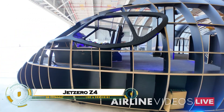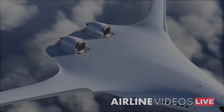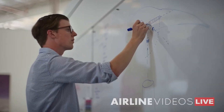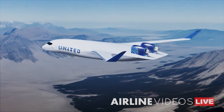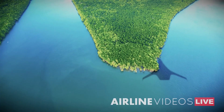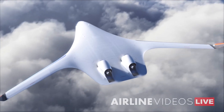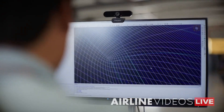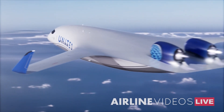Jet Zero Z-4 revolutionizes aviation with its blended-wing body design, seating 250 passengers over 5,000 nautical miles of transcontinental range while slashing fuel burn by 50% per passenger mile versus conventional jets. Twin high-mounted Pratt & Whitney PW-2040 turbofans power the high-lift, low-drag airframe — SAF-compatible, airport-compatible, and quieter thanks to elevated engines. The spacious cabin offers wider aisles, larger seats, dedicated overhead bins, and faster boarding via a wide main door, targeting 2030 service as airlines chase sustainability.